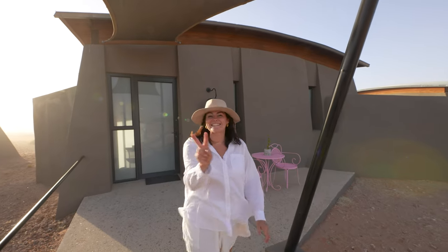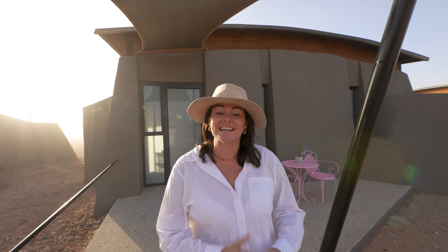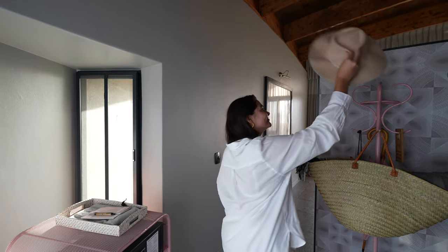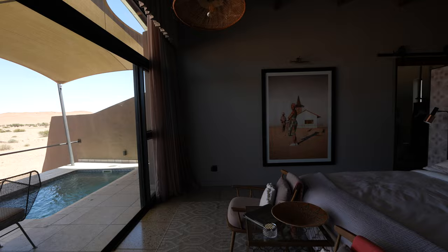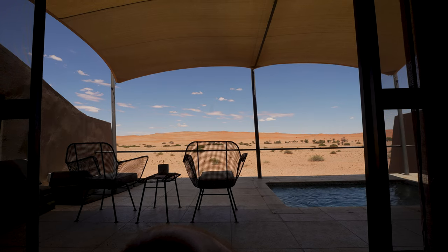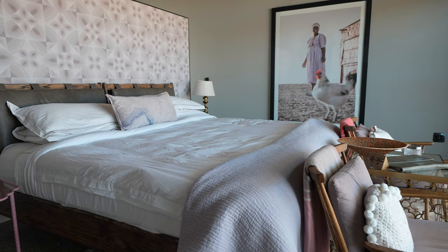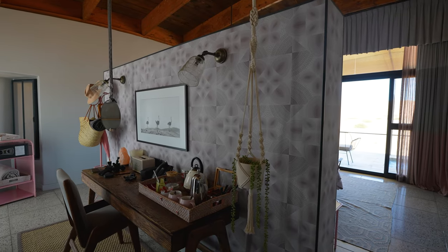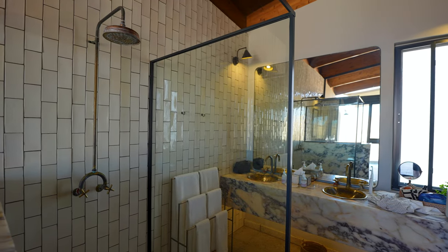This is the second hotel that we would recommend you stay in Namibia. We are currently in the Namib Desert — this is the Desert Grace by Gondwana. I'm going to show you our bedroom first. We have a huge double bed, super comfy. We have views right over the desert. I absolutely love the decor in here — it's so my vibe and all the little touches of pink are just perfect.